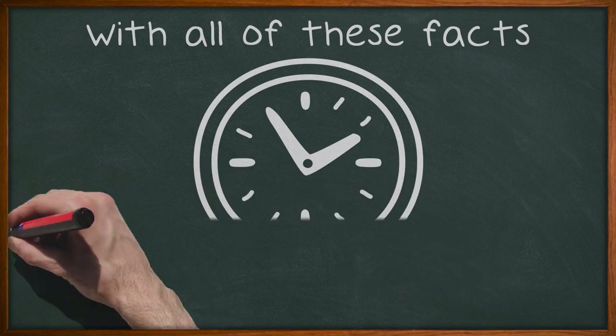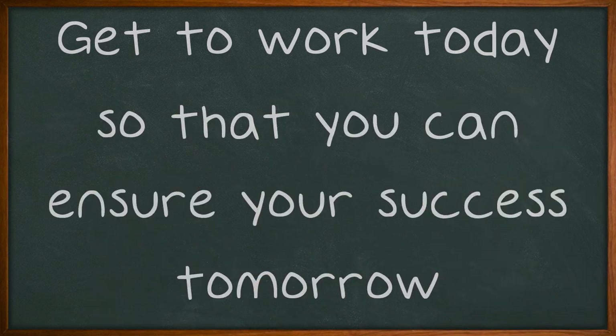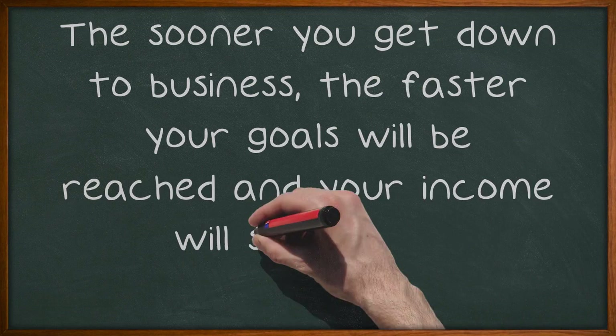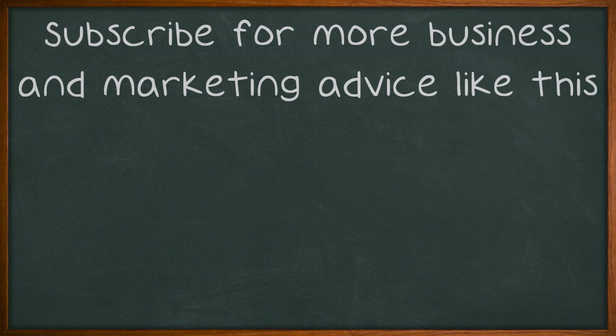With all of these facts fresh in your mind, the time is now to start planning your new strategy. Get to work today so that you can ensure your success tomorrow. The sooner you get down to business, the faster your goals will be reached and your income will skyrocket. Subscribe for more business and marketing advice like this.